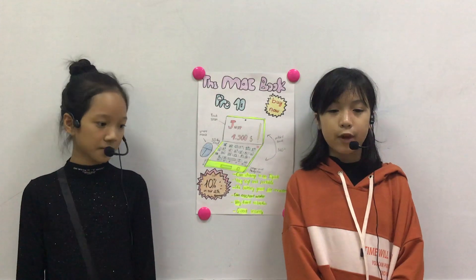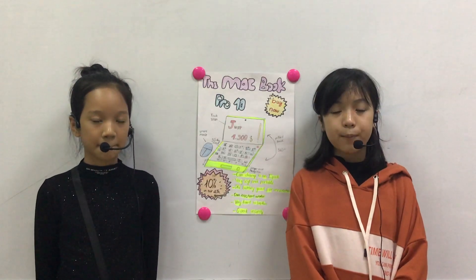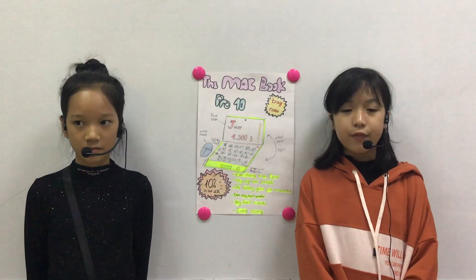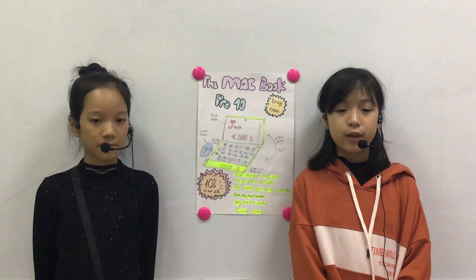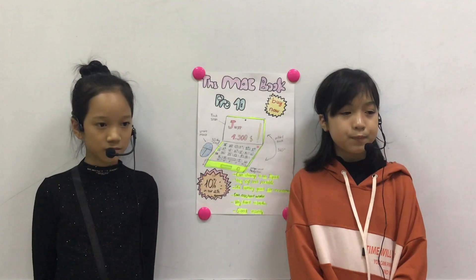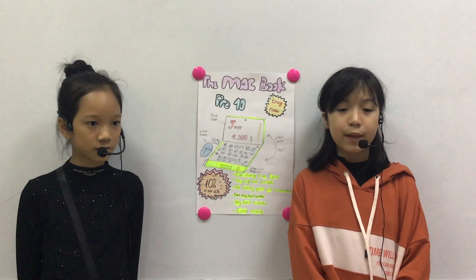Next I will tell you its price if you want to buy it. Its price is $1500. You can buy it at the famous computer store. During our anniversary, we are discounting 10% on special items from 8 p.m. to 9 p.m.